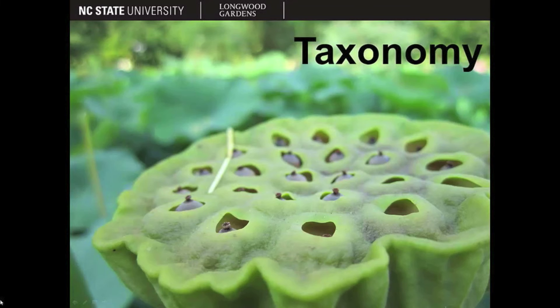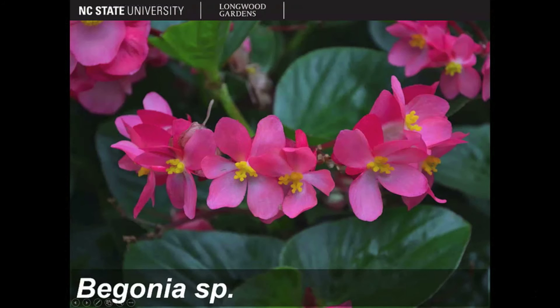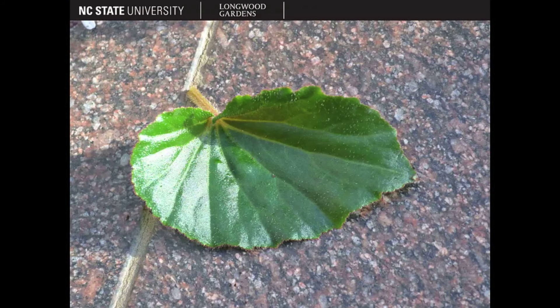Learn about the different aspects of plant taxonomy and plant characterization that are important for understanding how to properly identify plants. This course uses immersive photos and high-quality videos to walk you through the plant identification components.